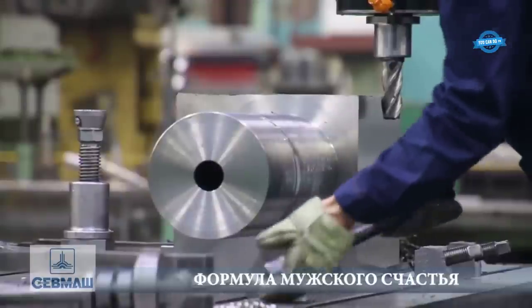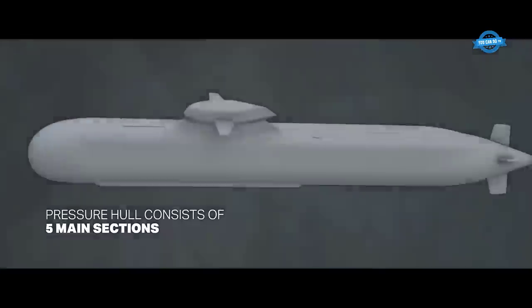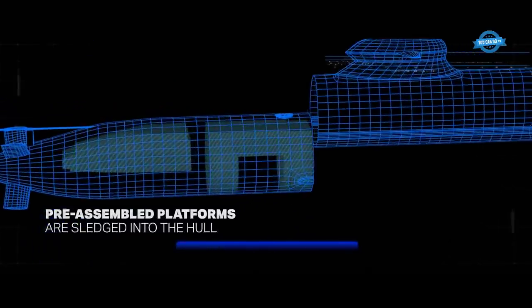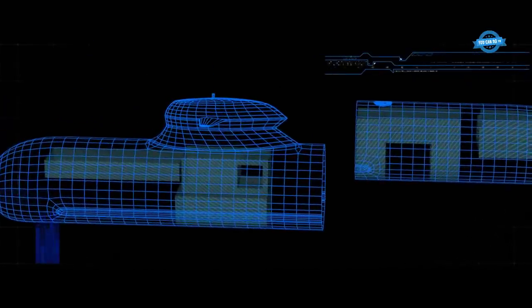In this video, YouCanDoTV channel will take you to visit Russia's largest submarine factory to discover it. Not only that, in the last part of the video, we will also learn the world's most modern submarine manufacturing process of Saab, Sweden.